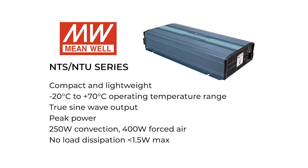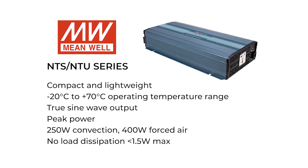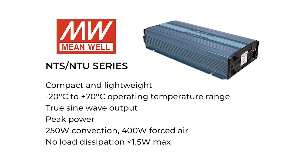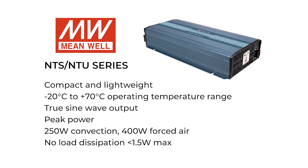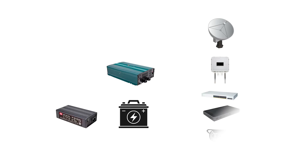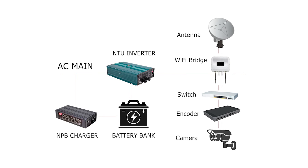The NTS-NTU inverters feature under-voltage, over-voltage, and shut-down protection to prevent over-charging. The RJ11 communications connector monitors the inverter battery voltage and output voltage, thus expanding its system-level operations. Small telecommunications and monitoring systems commonly use a battery-based UPS. The system includes batteries, inverters, and chargers.